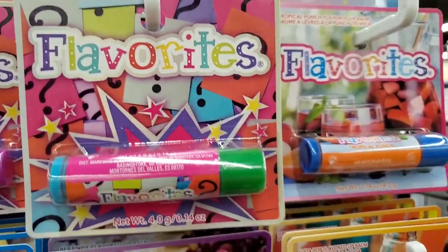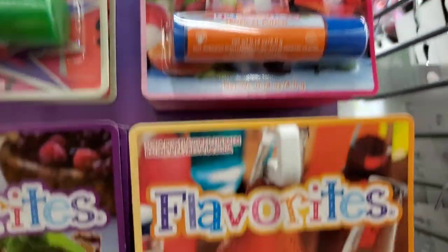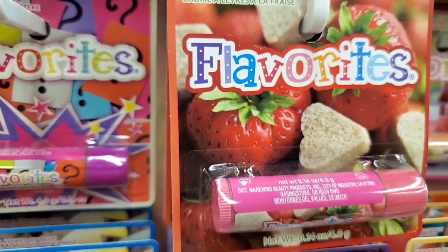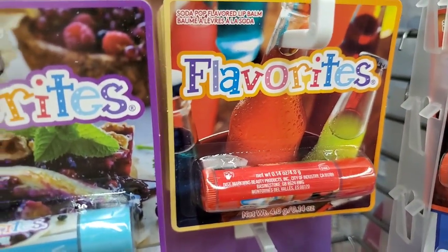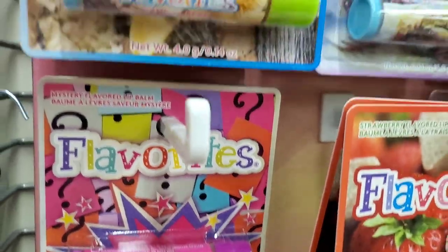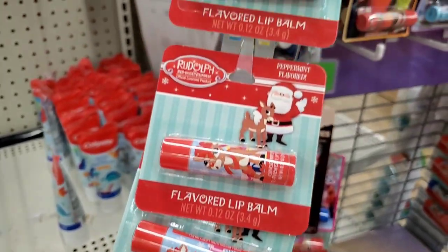A ton of new Favorites lip balms — really cute for kids' stocking stuffers. Some are mystery flavors, and they also have tropical punch, soda pop, and berry vanilla. The packaging is really cute — I especially like the mystery packaging. And super cute Rudolph lip balms are back — all peppermint flavored in two different packaging designs but the same flavor.